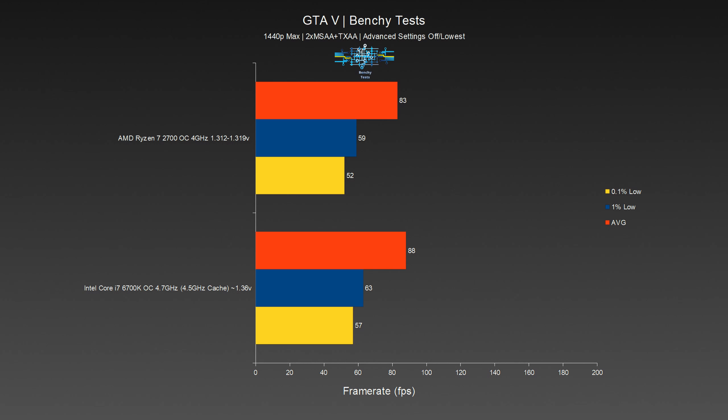Kicking off the gaming tests is GTA V, which we're running with max settings at 1440p with 2x MSAA and TXAA enabled. All advanced settings are off or at their lowest, as they cause a huge drop in GPU usage on both configurations. Neither CPU had any issues here as expected due to the GPU bottleneck, though the 6700K did see higher CPU usage during the test. The 6700K managed a slightly higher average framerate of 88 versus the 2700's 83, putting the 6700K 6% ahead. 1% and 0.1% lows were also a bit better on the 6700K — 6.78% and 9.62% increases over the 2700 respectively. Both configurations run great, so in our case they are in effect equal.